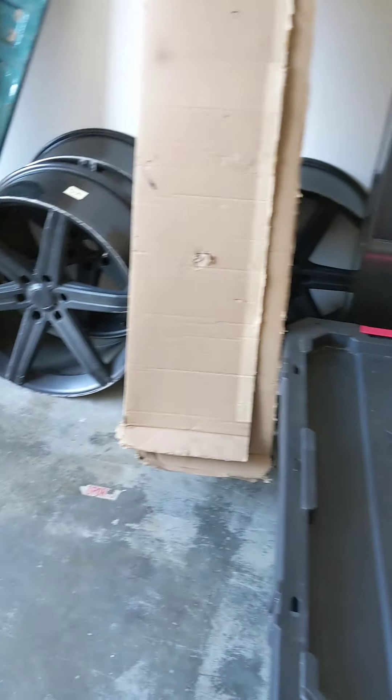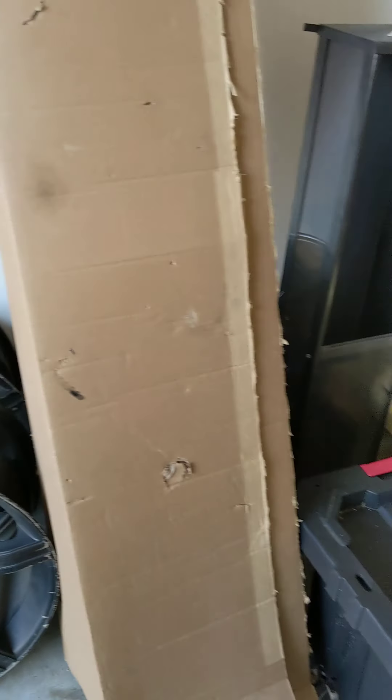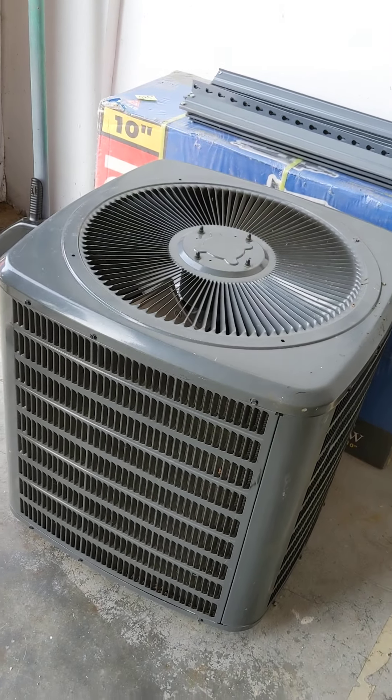These rims we just got this weekend out of a unit that I got for free, just to help out a storage facility. I got those. Old Nissan tailgates, $25 a piece. Blower — we have no idea if it works or not, it's $25.